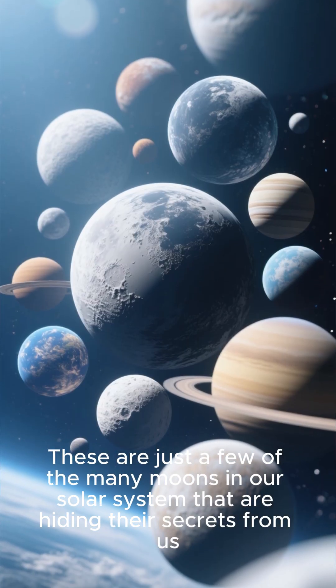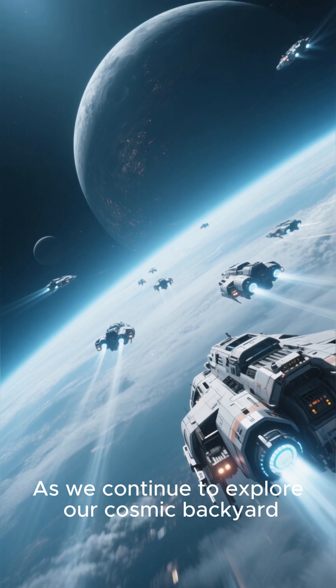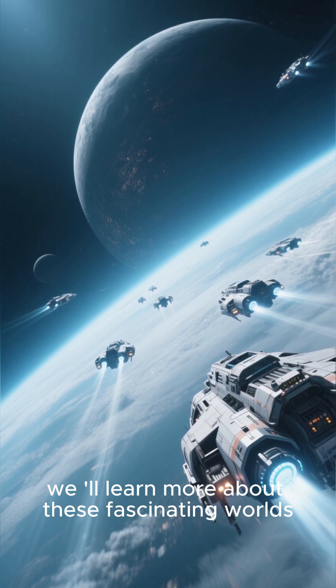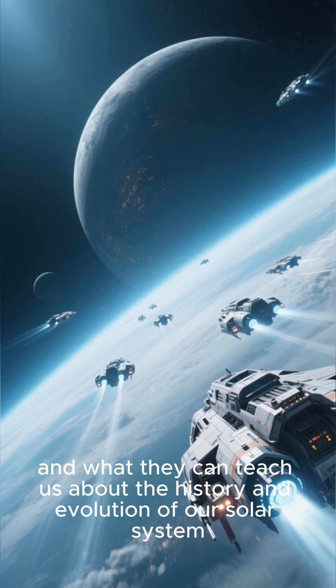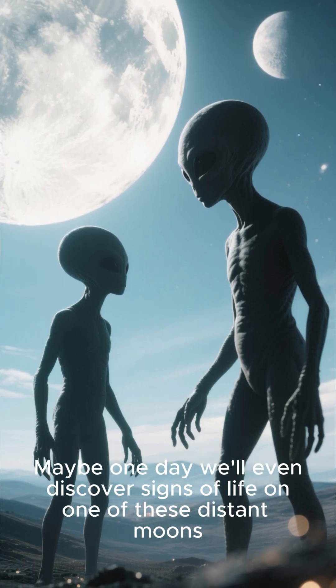These are just a few of the many moons in our solar system that are hiding their secrets from us. As we continue to explore our cosmic backyard, we'll learn more about these fascinating worlds and what they can teach us about the history and evolution of our solar system. Maybe one day we'll even discover signs of life on one of these distant moons.